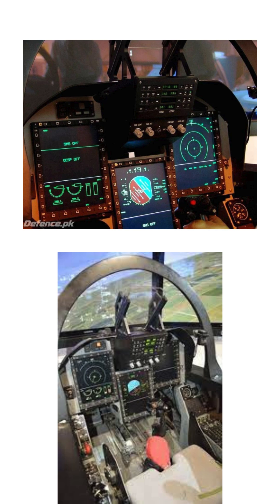The aircraft is equipped with a modern avionics suite, including a radar system, electronic warfare suite, and helmet-mounted display.